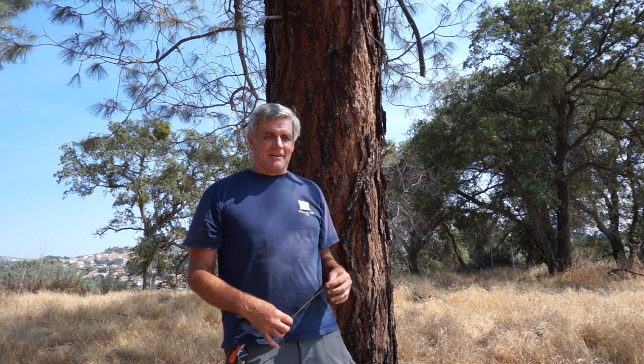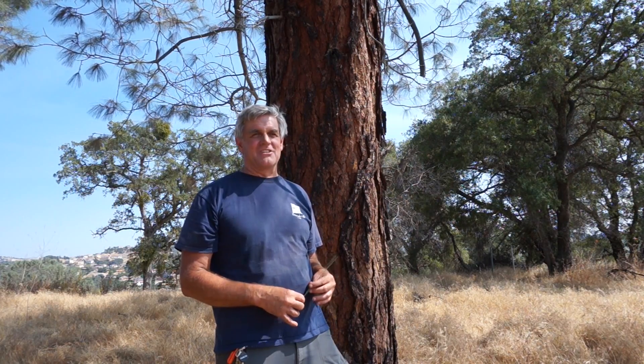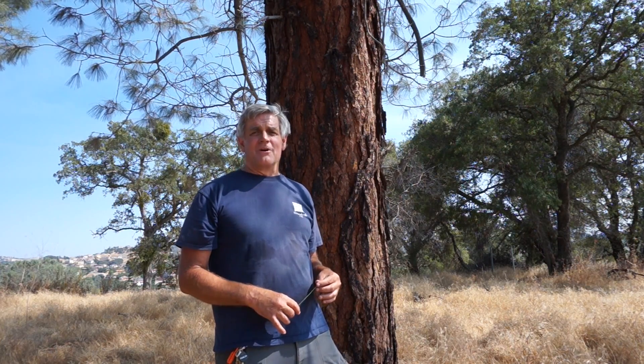Interestingly, you don't see gray pines in Sequoia and Kings Canyon National Park, but they're all over Yosemite. If you go to Hetch Hetchy Reservoir in Yosemite, it's loaded with these trees.